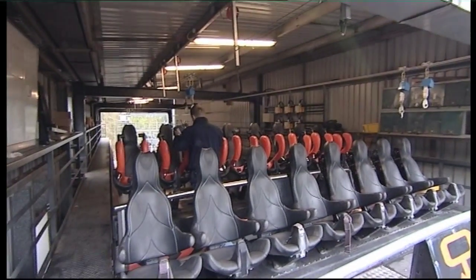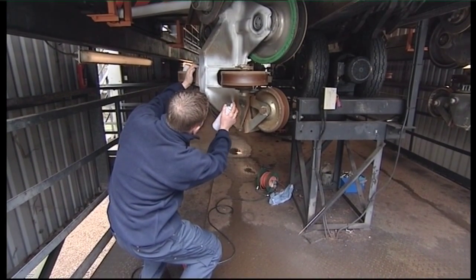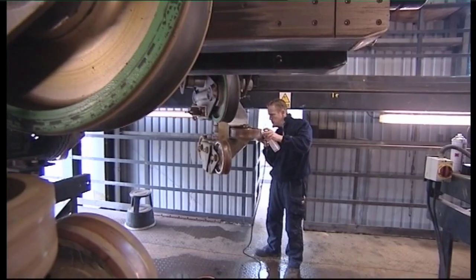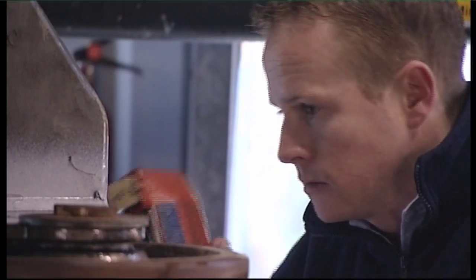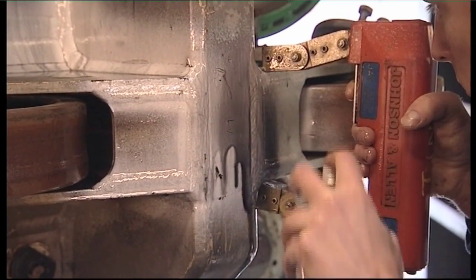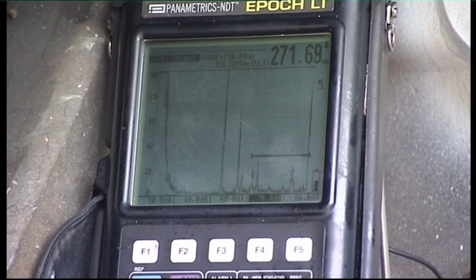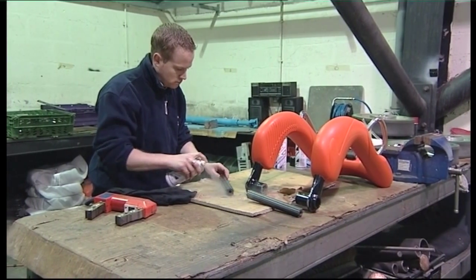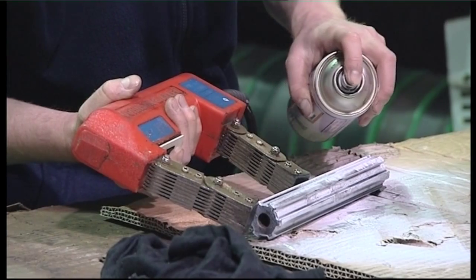One of the most widely used methods for finding surface cracks on steel structures is magnetic particle inspection. This is where a magnetic ink is sprayed on the area of concern and an electromagnet is used to make the magnetic particles in the ink congregate around the edges of any fine crack on the surface. This test can be carried out on a ride while still assembled or on individual parts when disassembled.